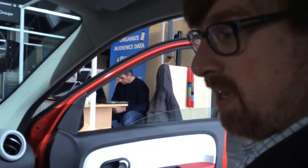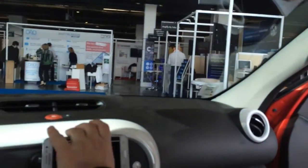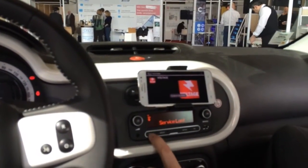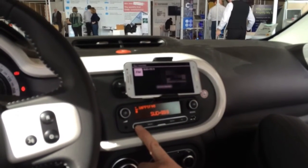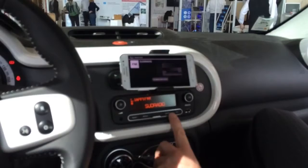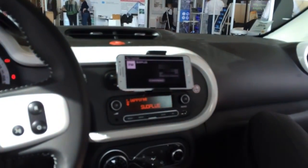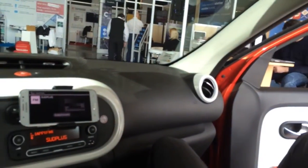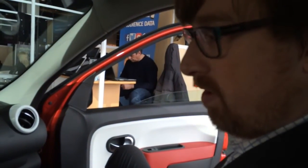This is the Renault Twingo, which is a very typical kind of European city car. It normally comes with a fairly simple two-line radio, which has got FM and DAB on it. What they do with the Twingo vehicles is give you this option to clip your smartphone on, and the smartphone then becomes the access to all sorts of things in the car. This smartphone is hooked up to the radio and is providing the RadioDNS hybrid radio functionality.